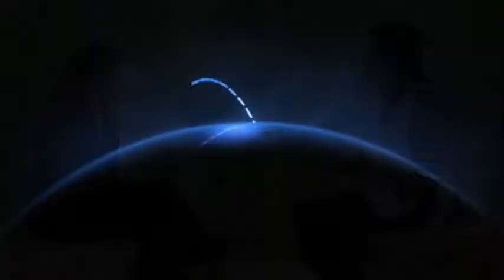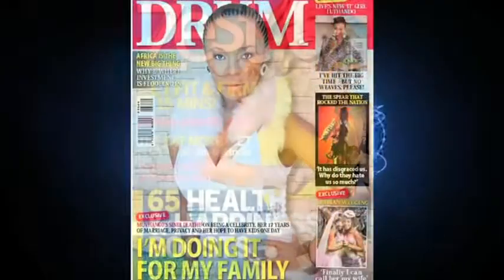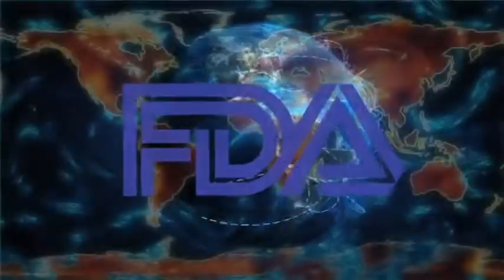Following extensive clinical research, iLipo is now available worldwide and has featured on TV in many countries and received worldwide media coverage. iLipo is the only skin contact laser cleared by the FDA for circumferential reduction.